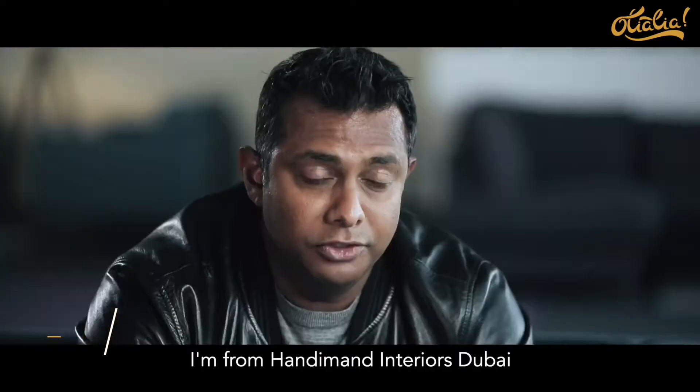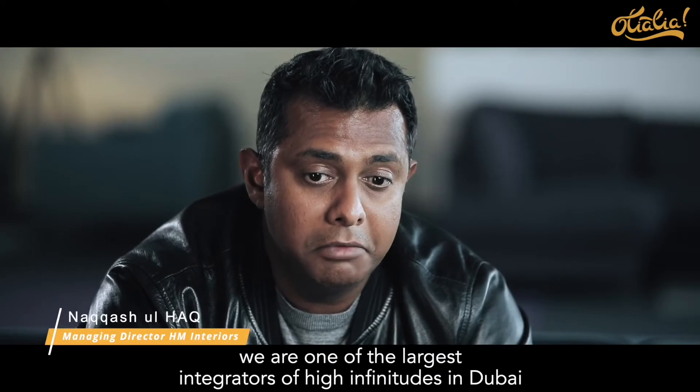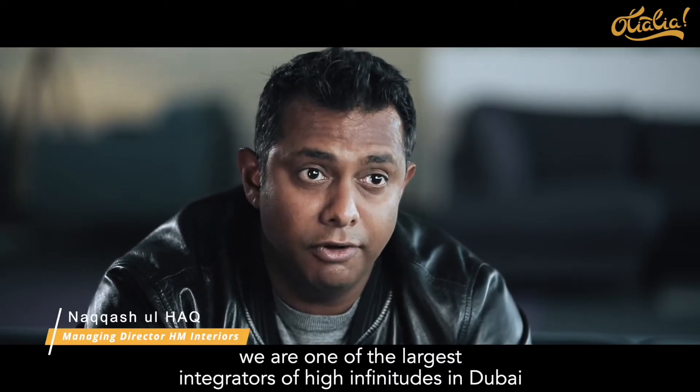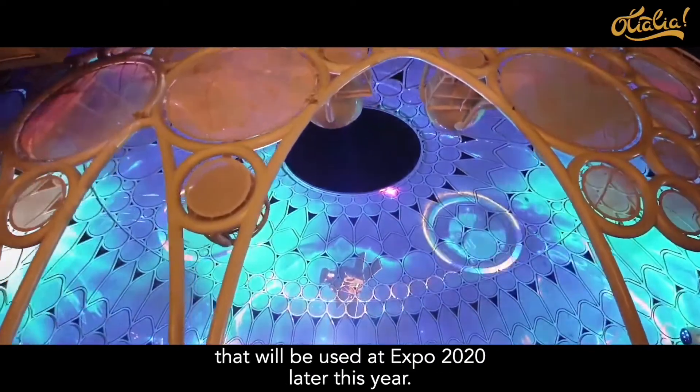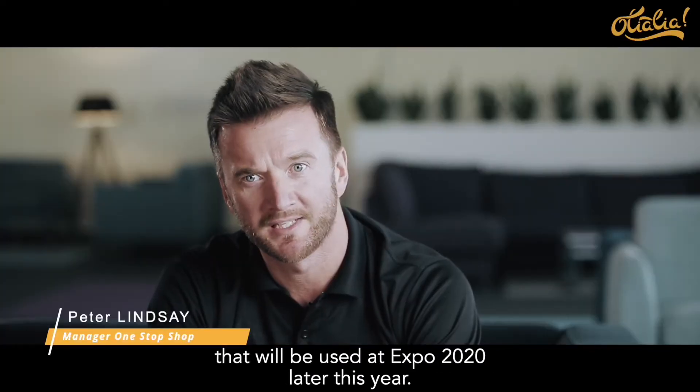I'm from Handyman Interiors, Dubai. We are one of the largest integrators of high-end finishes in Dubai. I work for Expo 2020, so we've flown over from Dubai to source some beds and other items that will be used at Expo 2020 later this year.